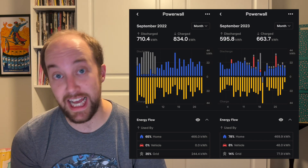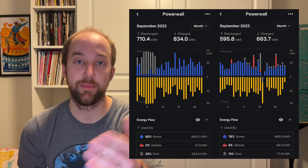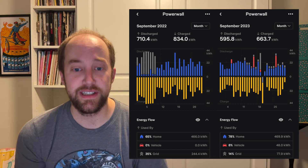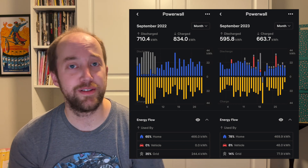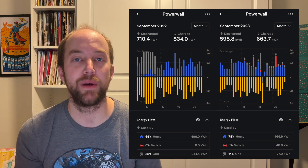Looking at September of last year, we discharged 710.4 kilowatt hours compared to 595.8 this month. This 20% or so decrease is simply due to the lack of virtual power plant events. Last year in September we had those 110-degree days for about a week and a half, basically a week of straight virtual power plant events. Unfortunately this year they've utilized it to the exact minimum of the program — just 20 hours — so we're just not discharging our Powerwalls as much.